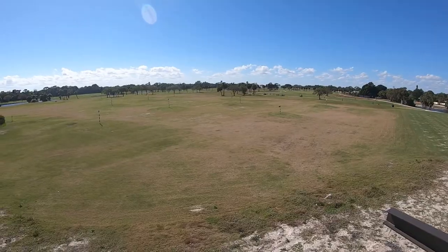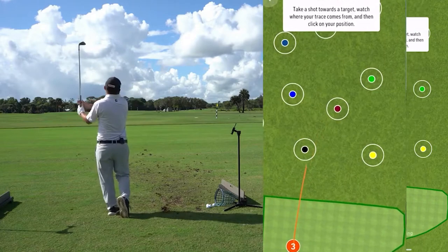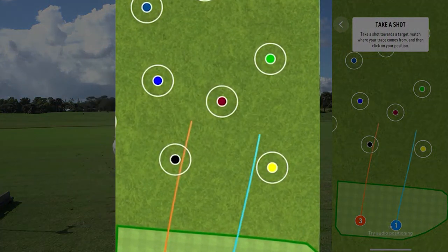Down below near the bays is a new, more traditional driving range. This is also equipped with the high-tech golf ball tracking technology. Users can download an app and track their shots right on their phone.